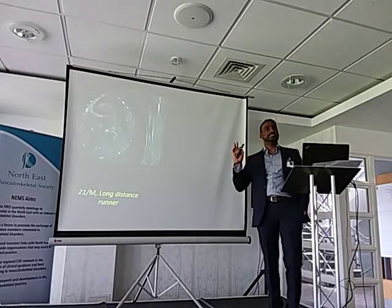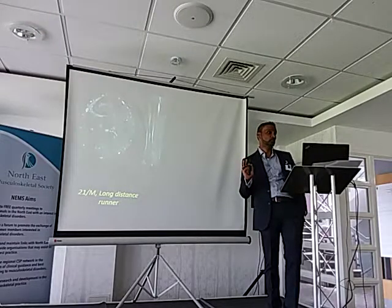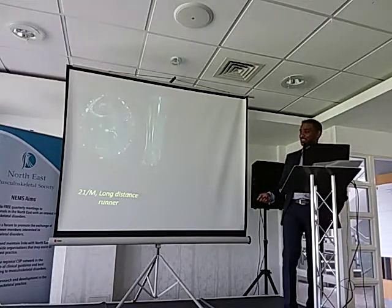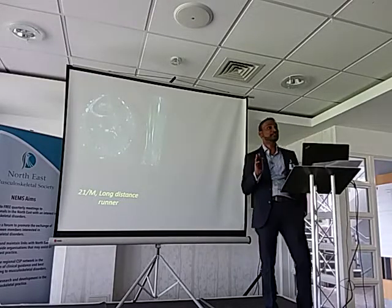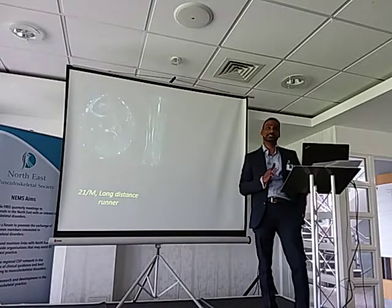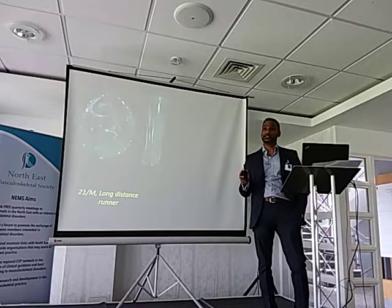When you see intramedullary edema, alarm bells ring. This is a high-grade bony stress response — for all practical purposes, this is a stress fracture. So basically this 10k runner was asked not to run because obviously he was going to fracture. What you see in professional athletes is these guys have been training for what is a once-in-a-lifetime opportunity, so they take the risk.